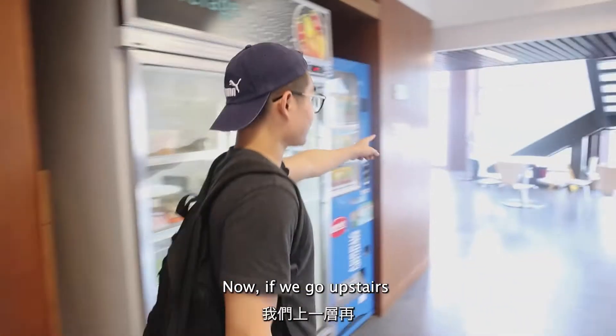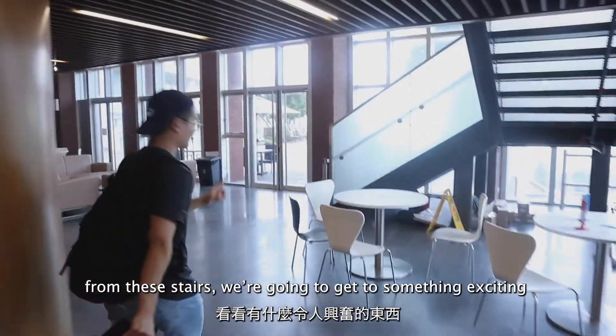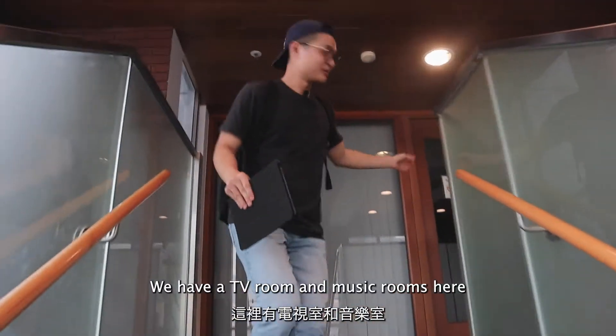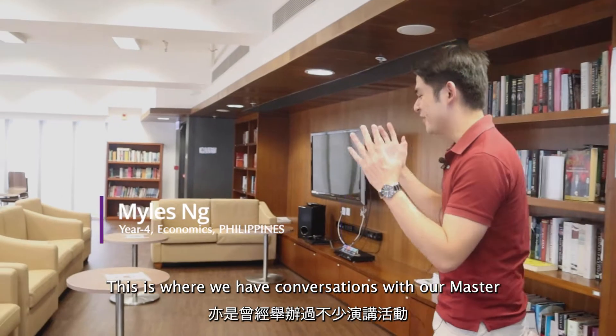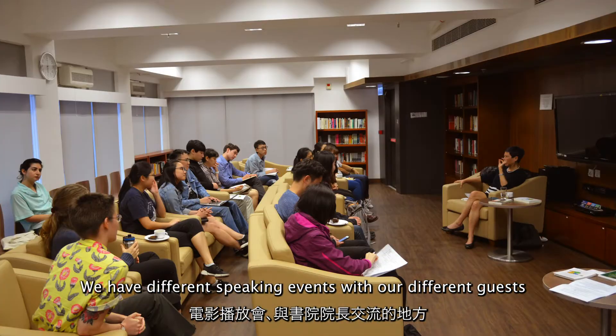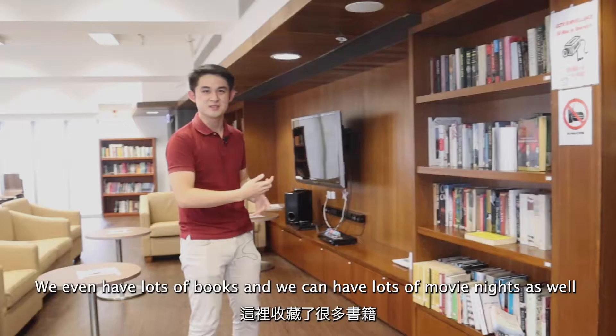If we go upstairs from these stairs we're going to get to something exciting. We have a TV room and music rooms here. This is the TV room of Morningside — this is where we have conversations with our master, different speaking events with our guests, lots of books, and movie nights as well.